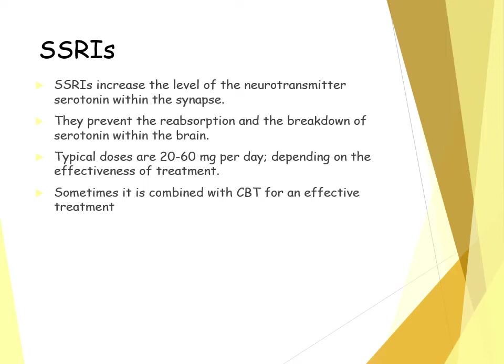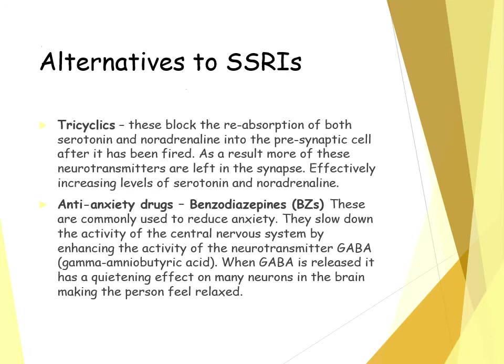SSRIs aren't always used — there are alternatives. Tricyclics break down the reabsorption of serotonin and noradrenaline into the presynaptic cell after it's been fired from the neuron. As a result, more of those neurotransmitters are left within the synapse, effectively increasing the levels of serotonin and noradrenaline, which is believed to reduce the symptoms of OCD.